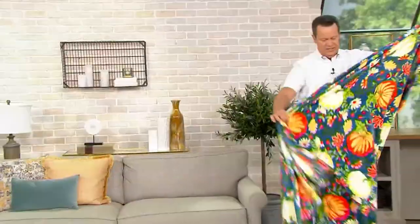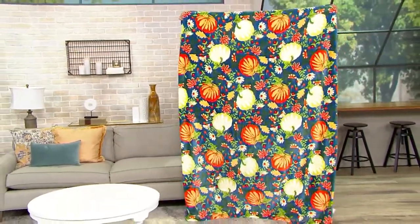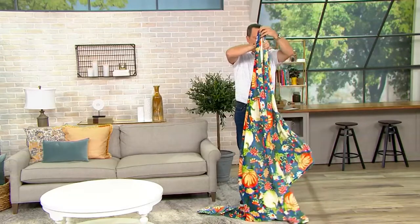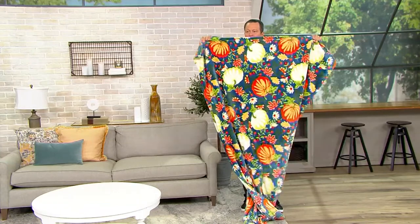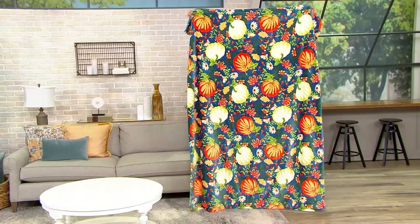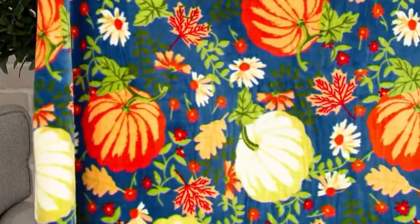If you want to watch David disappear, check this out. Look at this — where'd David go? I disappeared from behind the throw. It's barely touching the ground, just barely brushing the ground, and I'm completely disappeared behind it. And I'm six feet, six inches tall, holding this above my head. This is enormous.